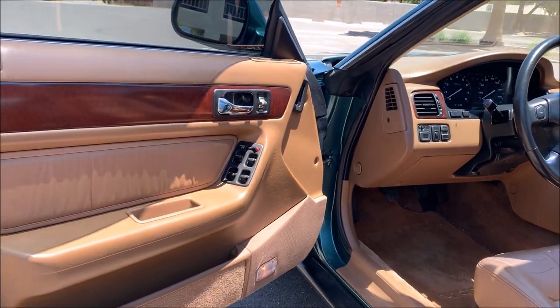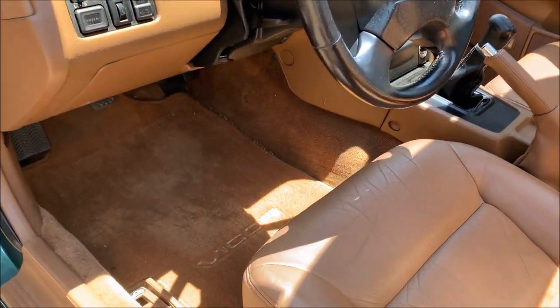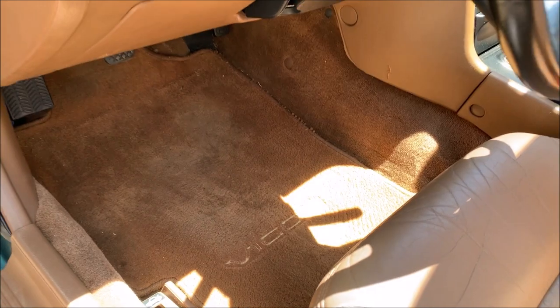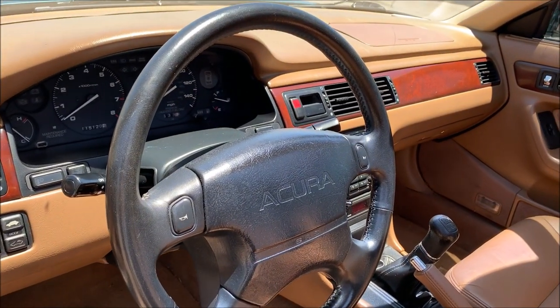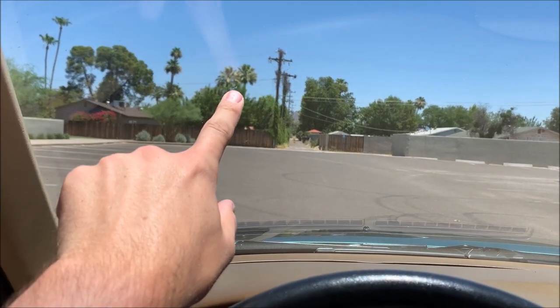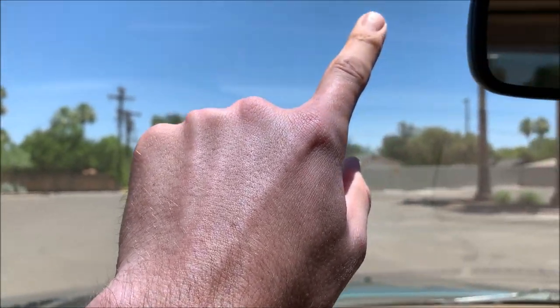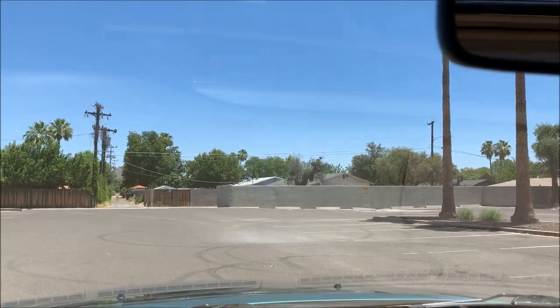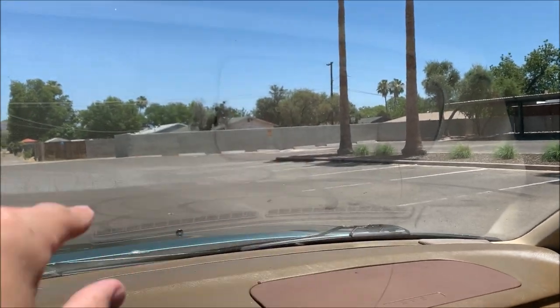I have two sets of floor mats for this - factory mats - and I have been using mats on top of mats so the originals really never see much use at all. There are two noteworthy small chips in the windshield - one there and one up here. Neither one has spread, and there's a little bit of a scratch here where the wiper's been hitting it.